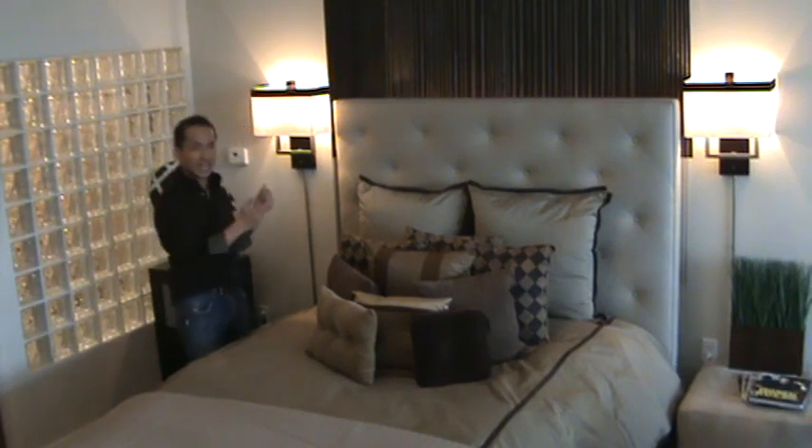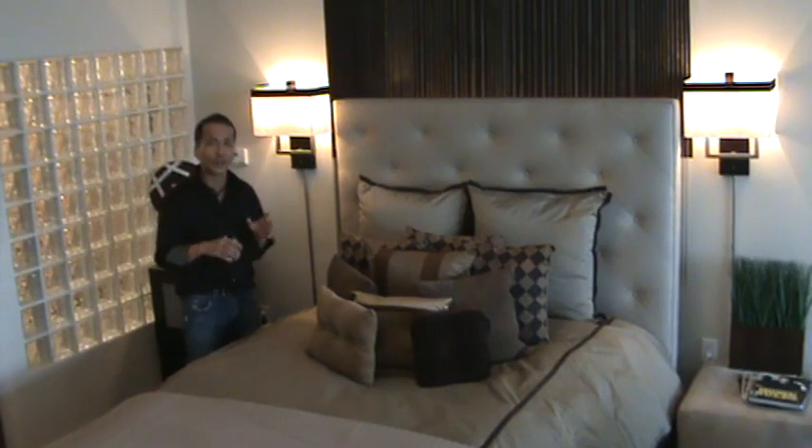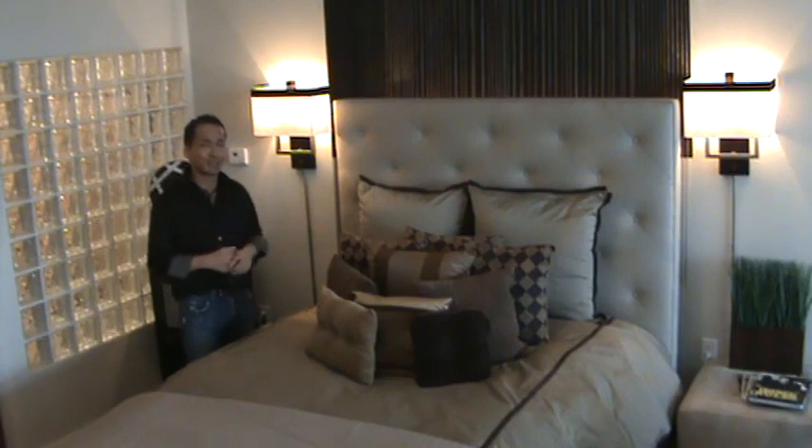A little bit of tradition are the sconces that flank both sides of the headboard. They're traditional, but these sconces are very contemporary with clean modern lines, topped off by that rich velvet chocolate shade.